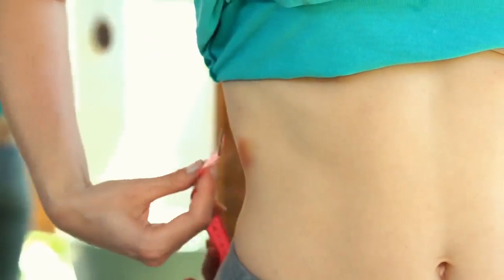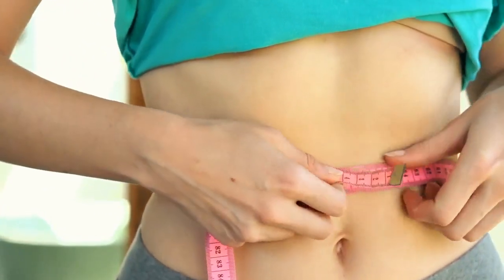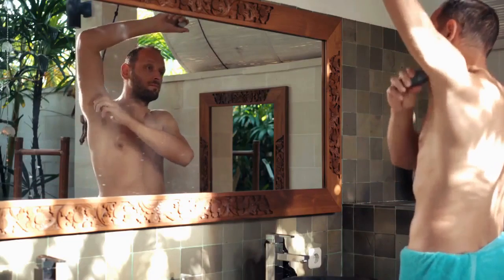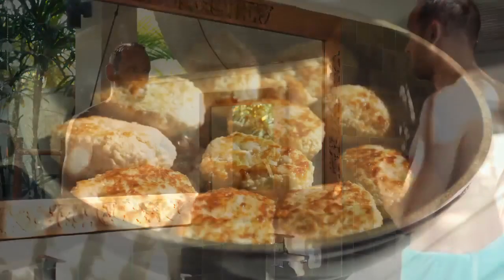For women, the triceps, area above the hip bone, and either the thigh or abdomen are used for the three-site measurement. For a seven-site measurement in women, the chest, area near the armpit, and area beneath the shoulder blade are also measured.